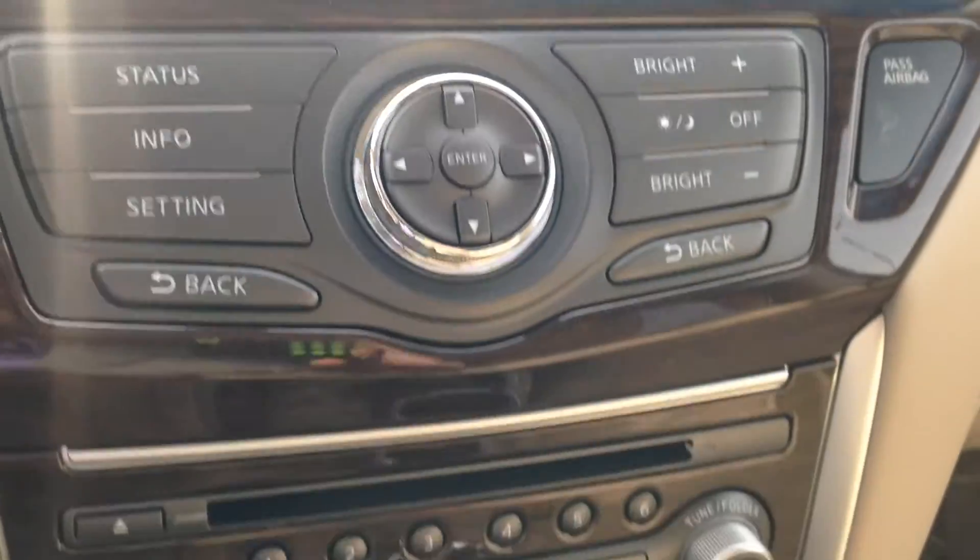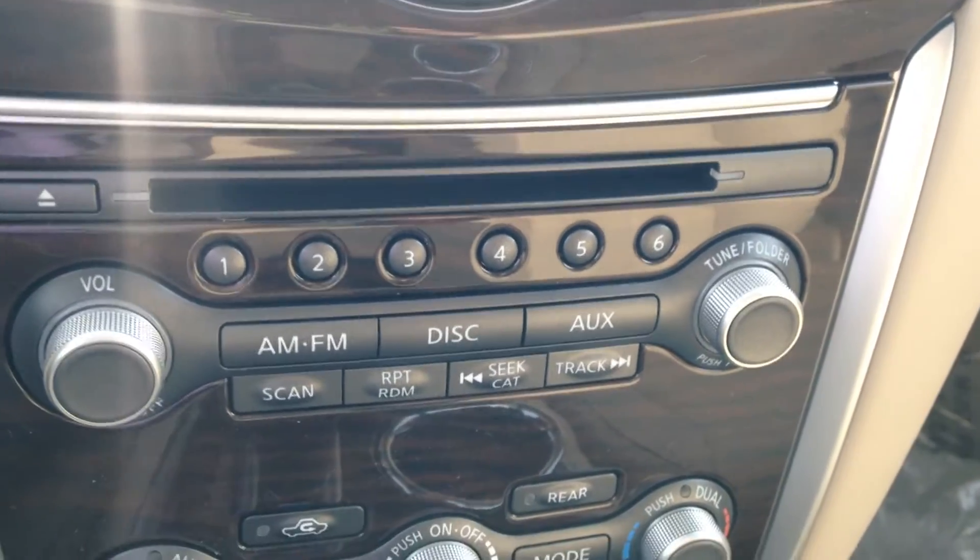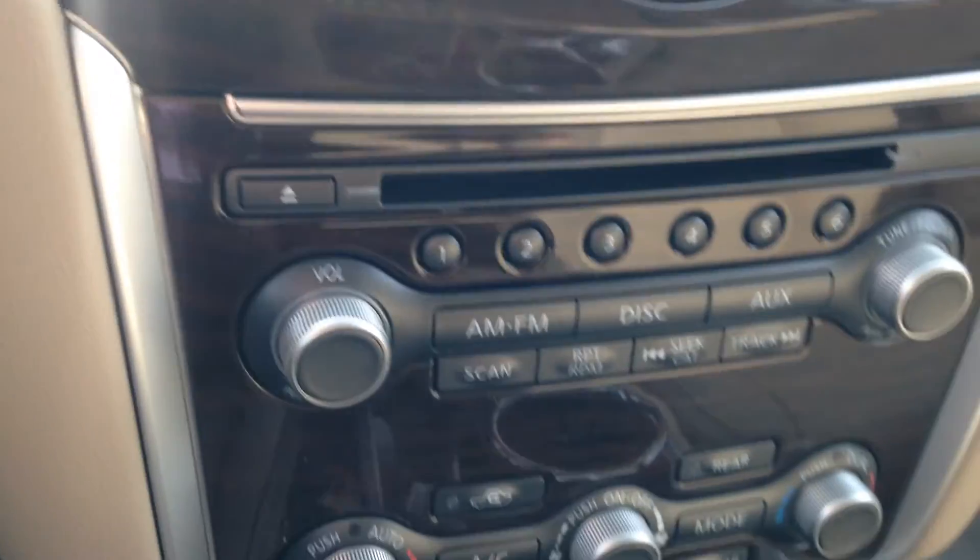XM satellite radio, FM, AM, auxiliary, USB, and CD player as well. Right down here is your USB port.